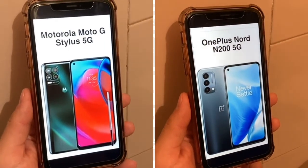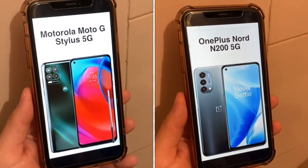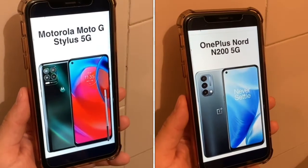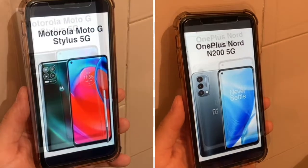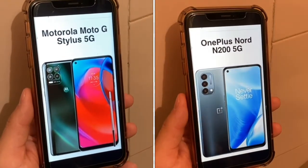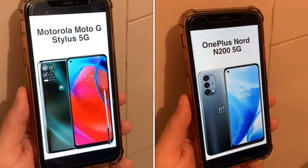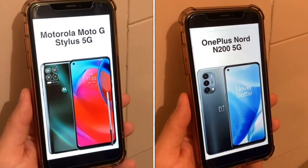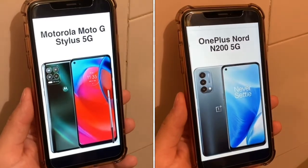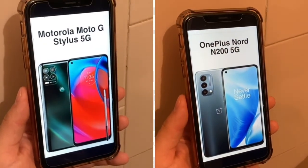One big thing about these phones and this video is basically saying that you do not have to spend a lot of money if you want to get a good quality 5G device. There's no excuse to spend over $400 to $500 on a quality 5G device. The $1,000 phones are getting a real threat from these particular devices — they are coming fast, they are coming furious. The flagship phones have nowhere to hide.